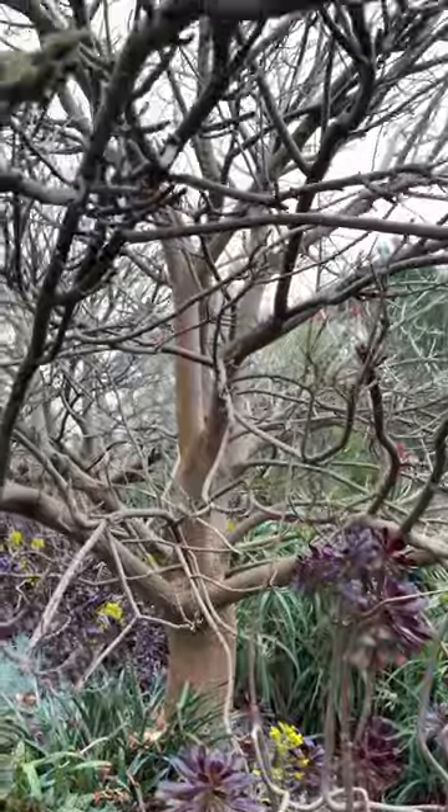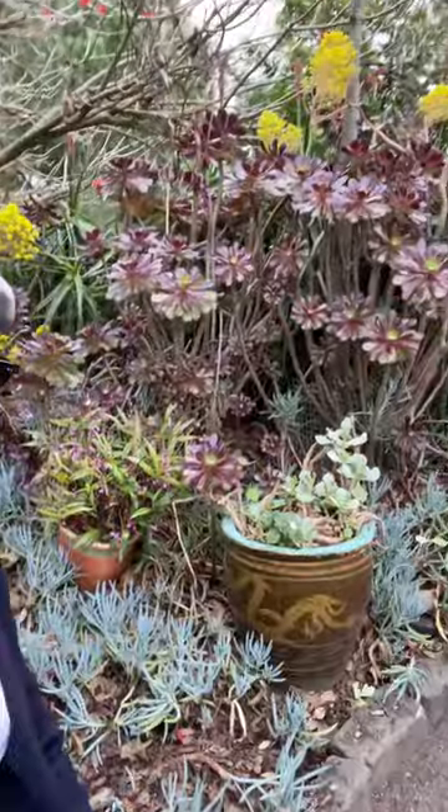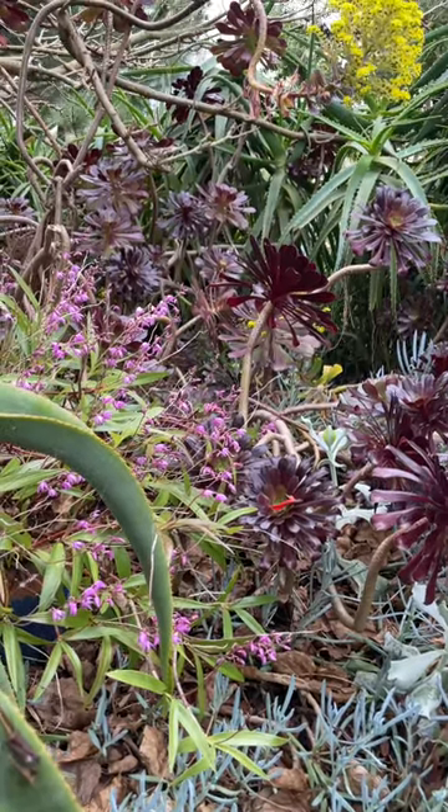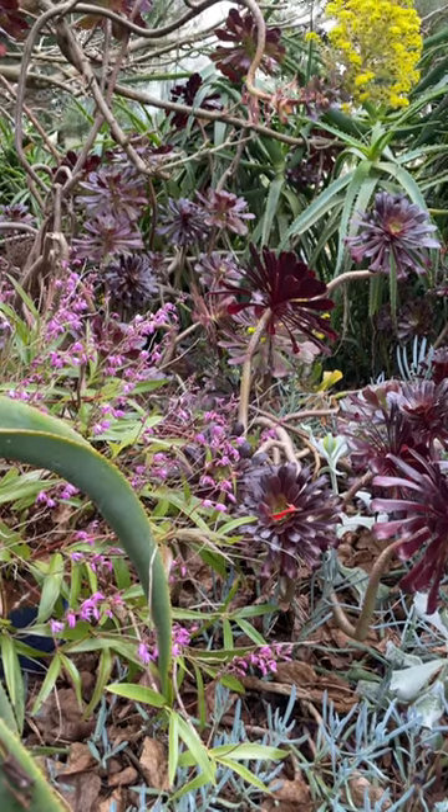Dappled shade in summer, but just standing there with some beautiful aeonium, some succulents, cacti. It's quite a dry garden — it's never watered. So that Dendrobium is just making do with rainwater and the sunlight that it gets, and it is looking wonderful.